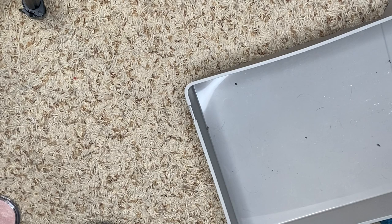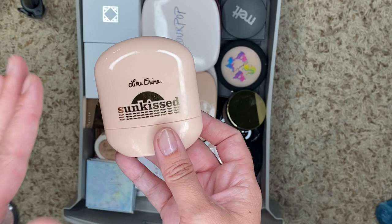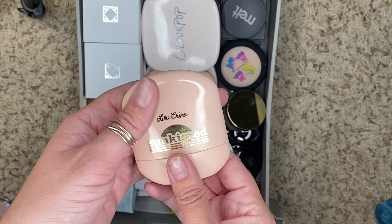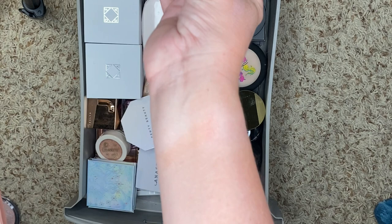I wiped off my arms so we could do some swatches. I have this one from Lime Crime — it's Sunkissed in the color Oasis. It looks like a deodorant stick — that's why I got it. I don't think the color is great. Actually, it's not bad. I could kind of use this as a blush too. I'm going to keep that.